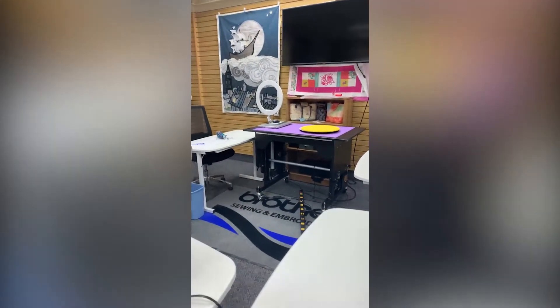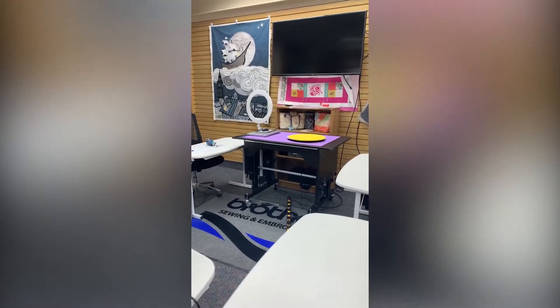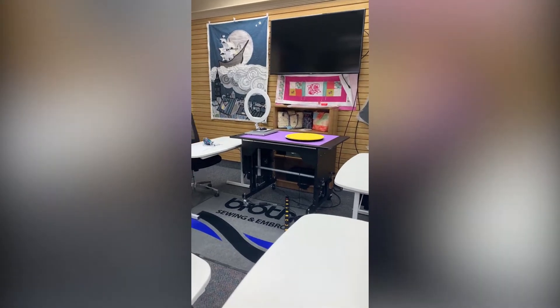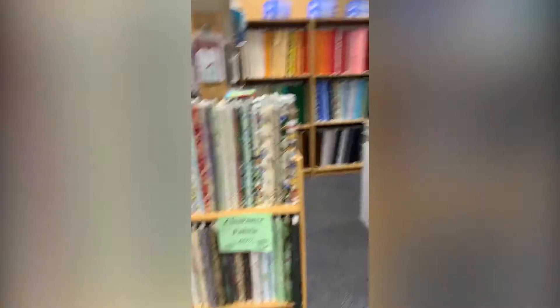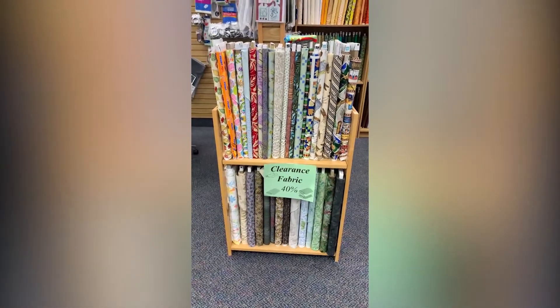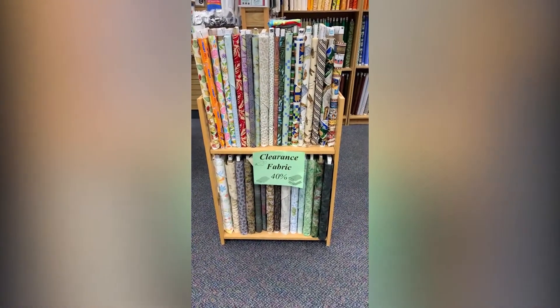Next weekend, Black Friday and Small Business Saturday, we are going to be having lots and lots of sales. I know for sure all of our fabric will be 35% off. We always have clearance fabric, which is always 40% off, but all the rest of the fabric in here will be 35% off as well.